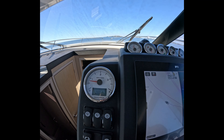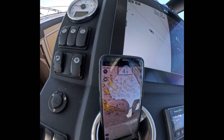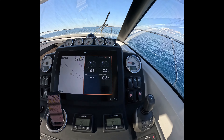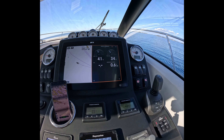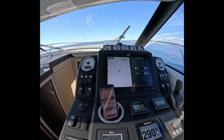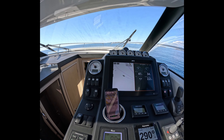Welcome to the sea trial of the Jeanneau 37. This boat was built in 2021. It has 2x270 horsepower Volvo Penta D4 engines. We have an IPS controller and in this video we will demonstrate engine performance, autopilot performance, consumption, and steering performance with a zigzag test.